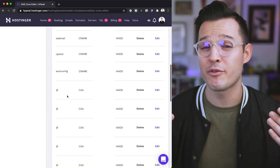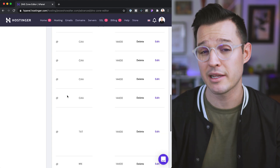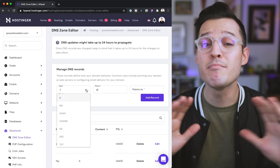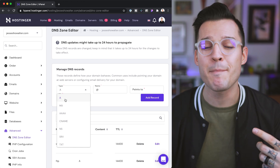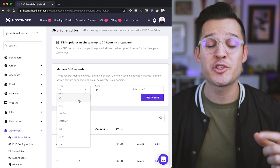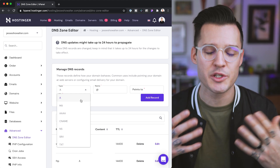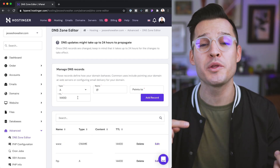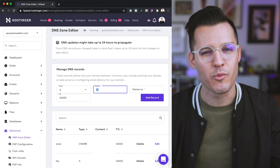Now let's talk about the three most common types of records inside your DNS settings. The first one is an A record, which is the most common. It basically designates what the host is and matches up that domain to that host. If you're using a service to create your website and they ask you to point your A records to them, this is most of the time what it's used for.